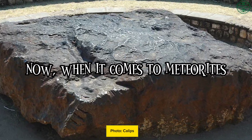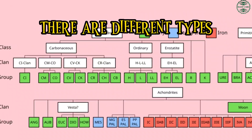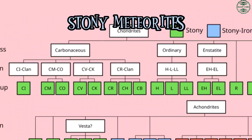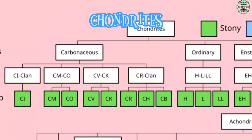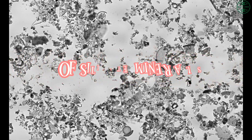When it comes to meteorites, not all are created equal. There are different types, and today we're focusing on stony meteorites, also known as chondrites. These make up about 86% of all meteorite falls, and they are made primarily of silicate minerals.